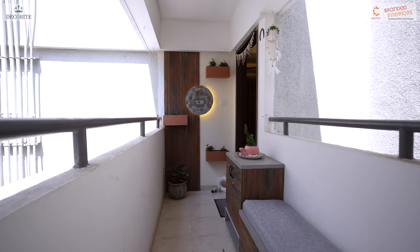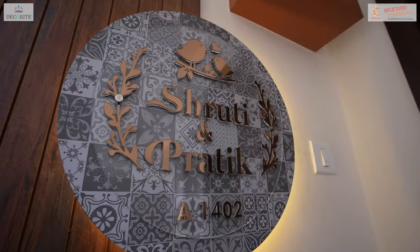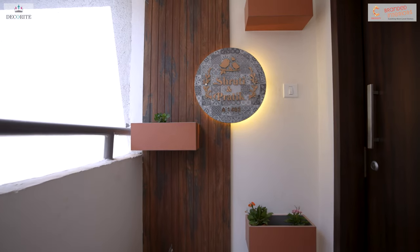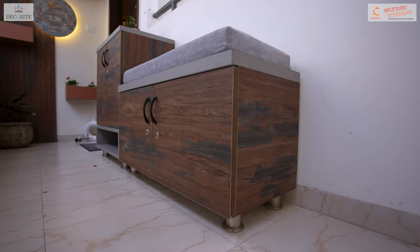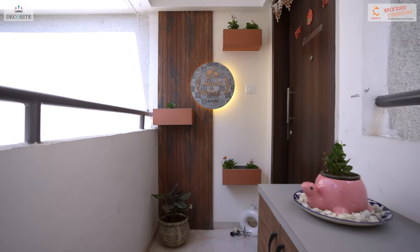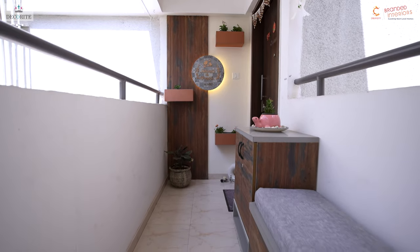Starting with the entrance, we have designed the wall to feature a central spot for a nameplate crafted from acrylic, complemented by a back panel with grooves and integrated planters. In response to the client's request for an outdoor shoe rack, we have constructed a multi-purpose shoe rack with seating and open compartments designed for everyday footwear and slippers.